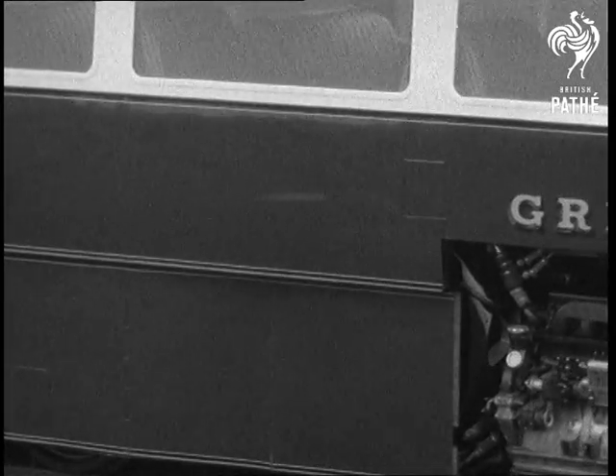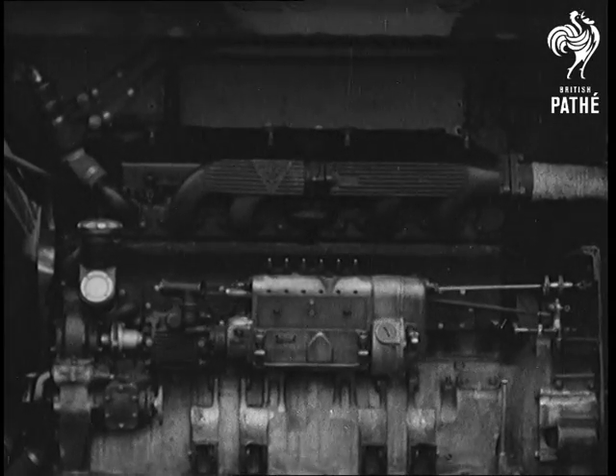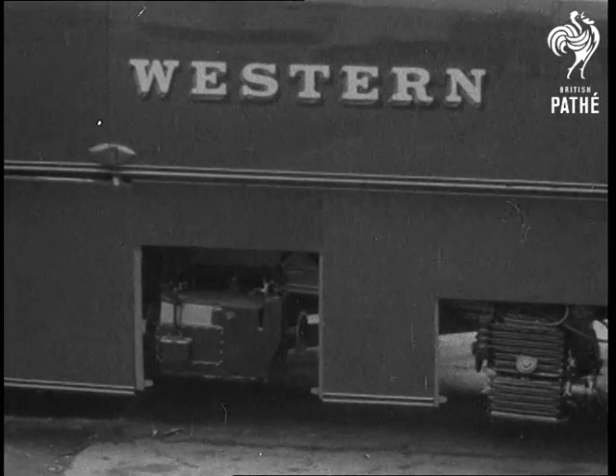This engine is of the heavy oil type and is exactly similar to that fitted to a large number of London's buses. It is fitted with a fluid flywheel, and the drive then goes to the preselective four-speed Wilson gearbox.